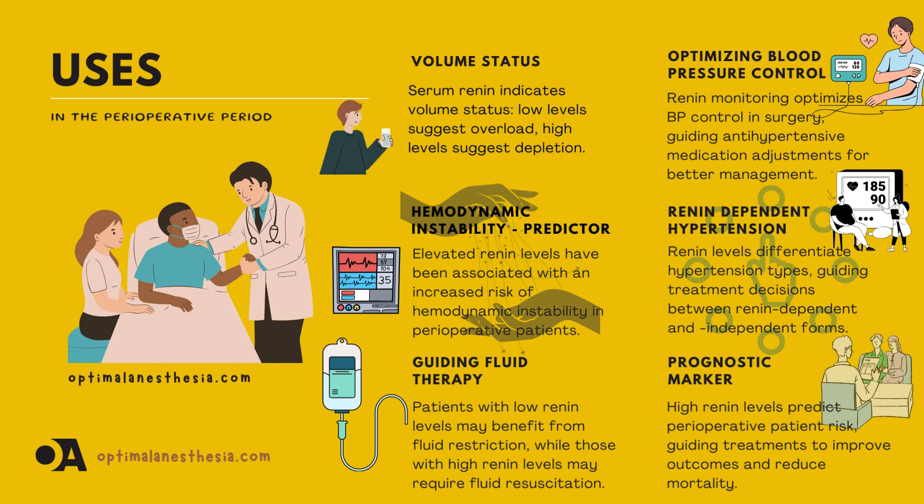Identifying renin-dependent hypertension: measuring renin levels can differentiate between types of hypertension, helping doctors choose the right treatment. As a prognostic marker, high renin levels have been linked to worse outcomes, and monitoring renin can help identify high-risk patients and improve their care.